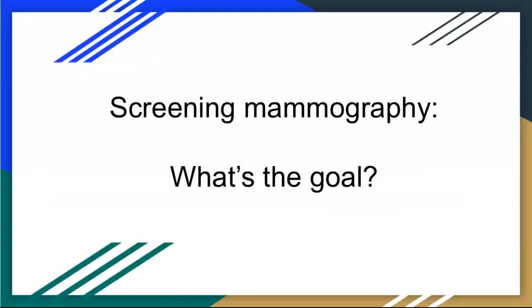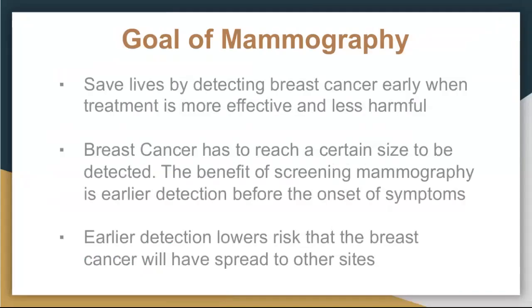We'll start with screening mammograms — why do we do them? What's the benefit or goal? The goals of mammography: if we can find breast cancer earlier, when there's a higher likelihood it can be cured, then we can save lives. The earlier you find it, the treatment is more effective, less harmful, and easier to tolerate when it's at a smaller size.